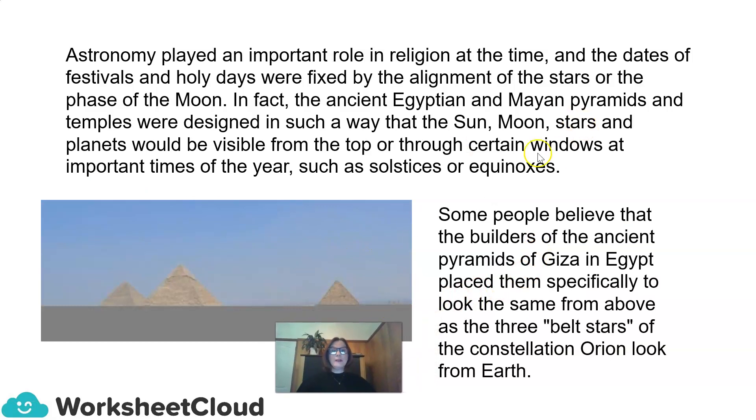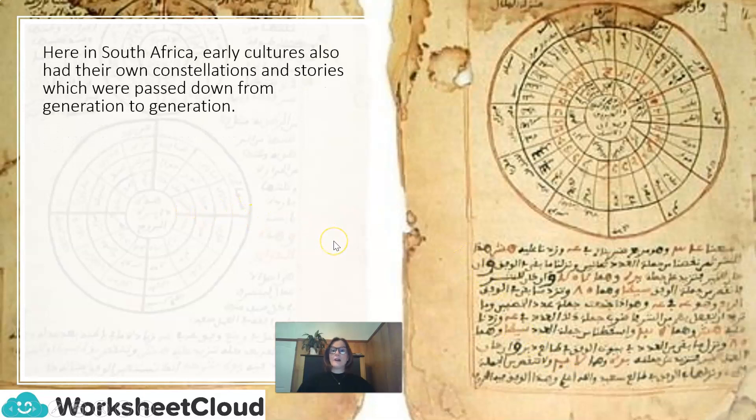Some people believe that the builders of the ancient pyramids of Giza in Egypt placed them specifically to look the same from above as the three belt stars of the constellation Orion look from Earth. Here in South Africa, early cultures also had their own constellations and stories, which were passed down from generation to generation.